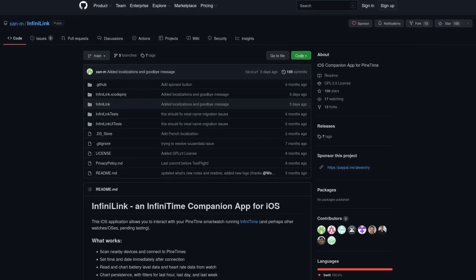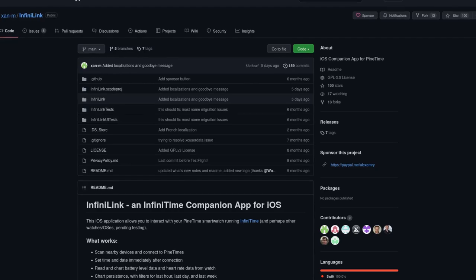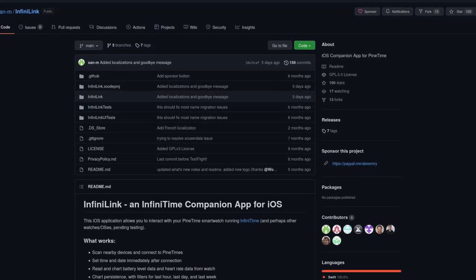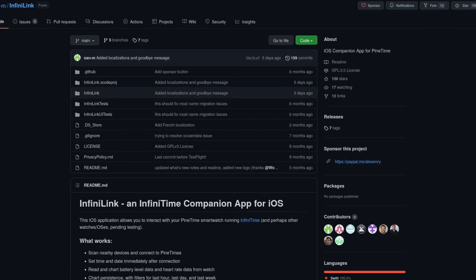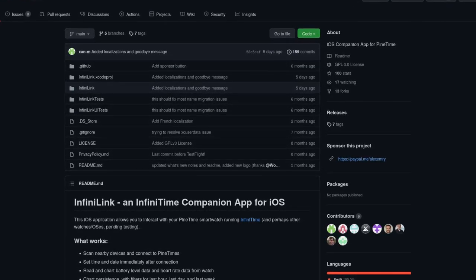We have a lot of contributions but cannot merge every single one due to memory limitations, and we have to be careful not to hit the memory limit to add new features in the future. Hopefully in the future we can add support for other languages, although this requires a lot of new memory. Unfortunately, AffinityLink is no longer maintained due to the developer getting a new job with no more spare time, however since it is open source anyone interested can continue it. We would like to thank Xanem for the work as it is a great proof of concept for an iOS companion app.